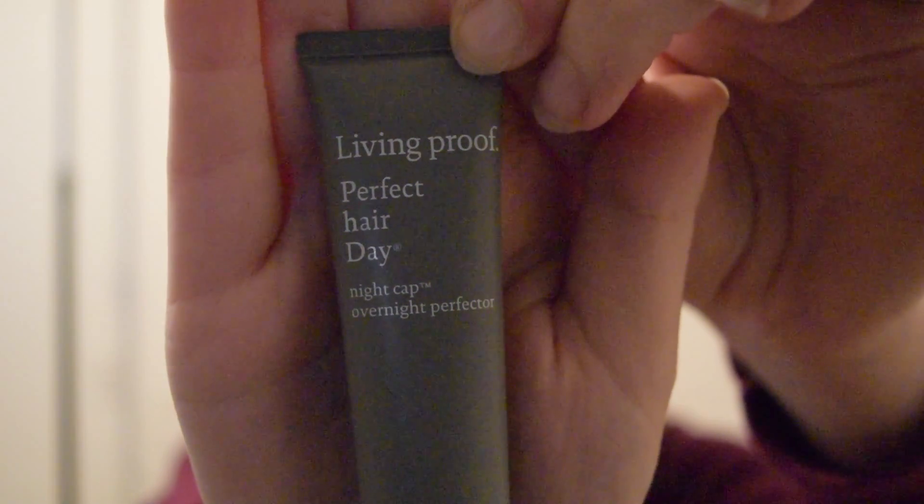This is by Living Proof and it is the Perfect Hair Day Night Cap Overnight Perfector. Apply to damp or dry hair before bed, from roots to ends, comb through, leave in or wash out in the morning. Fast absorbing, pillow safe. I'm not really sure about this item — if you guys have tried this out, please let me know if it's good, if it's something I should use. I'll probably give it a try. I typically don't use hair serums either, but this is kind of interesting. When my hair gets really dry, this would be really good.